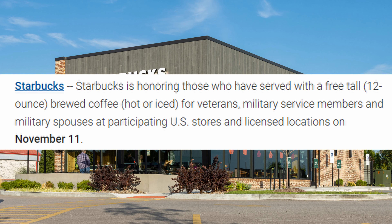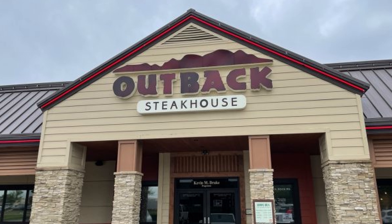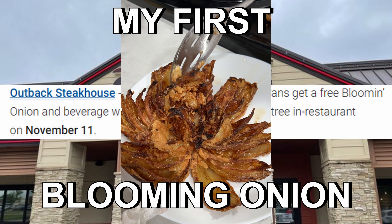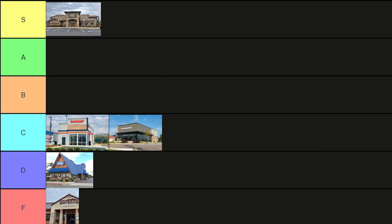Starbucks: a free tall 12-ounce brewed coffee, hot or iced. Coffee is nice but it's just coffee. C tier. Outback Steakhouse: a free blooming onion with purchase of an entree. Me and my boys can make a better blooming onion than you guys can, plus you're gonna make me pay on this sacred day. F tier.